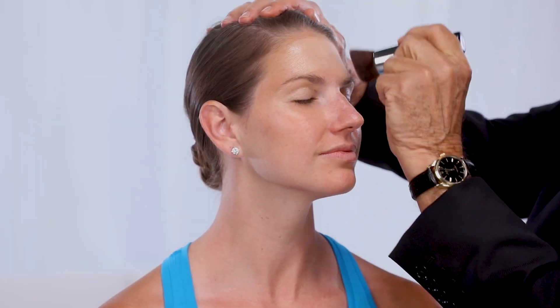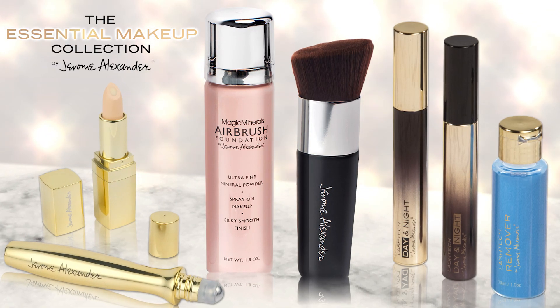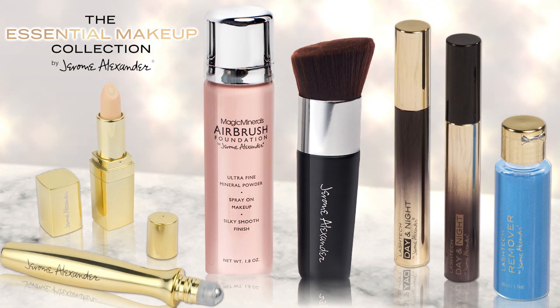Everyone wants a quick, easy, and affordable solution for looking their best. For over 50 years, Jerome Alexander Cosmetics has brought innovation to the makeup industry. Jerome knows that every woman deserves to look and feel beautiful, and now she can with the fabulous new Essential Makeup Collection by Jerome Alexander.